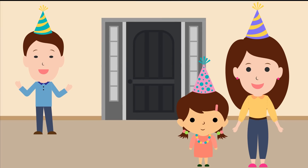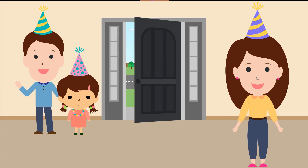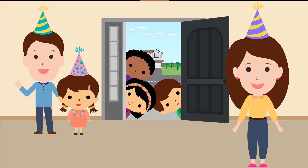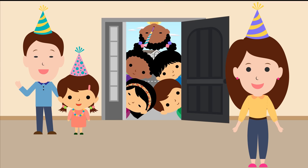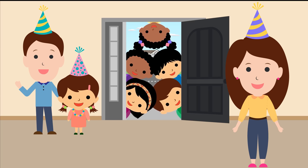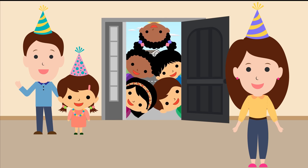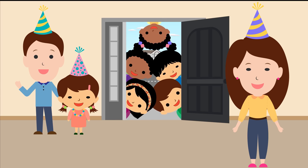The day has finally arrived, and Gabby is eagerly awaiting her party guests. Ooh, who could that be? One, two, three, four, and five! Happy birthday! It looks like all five of our guests have arrived.